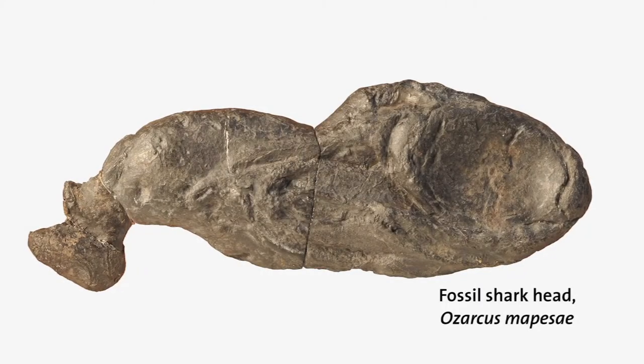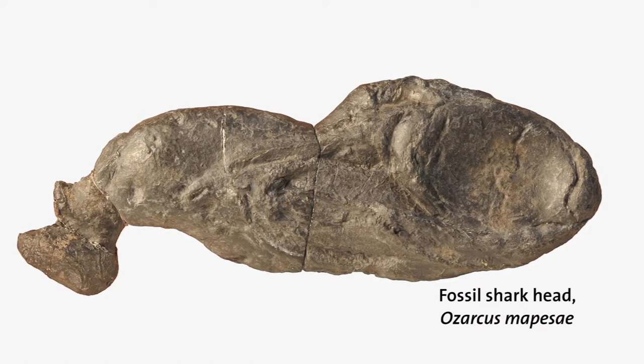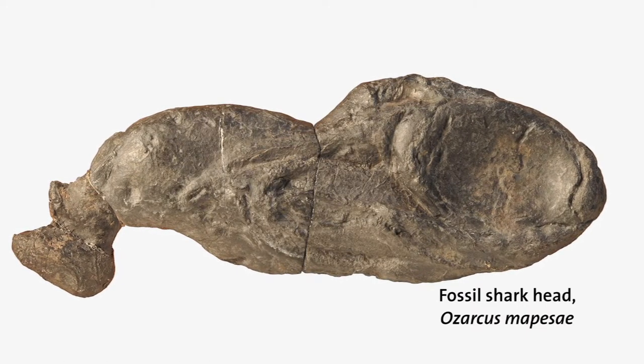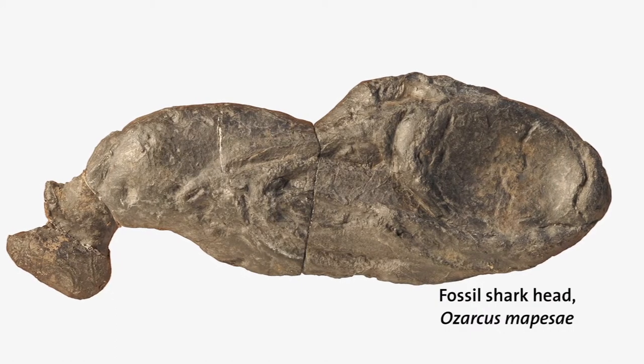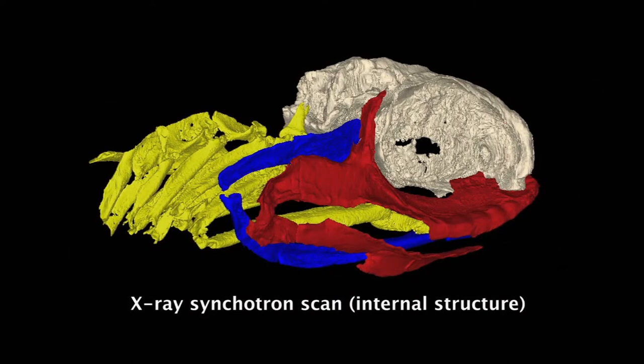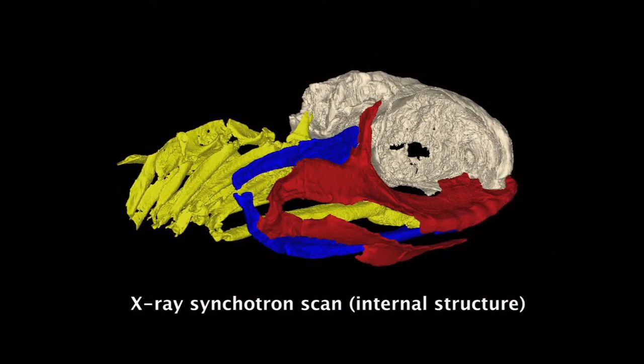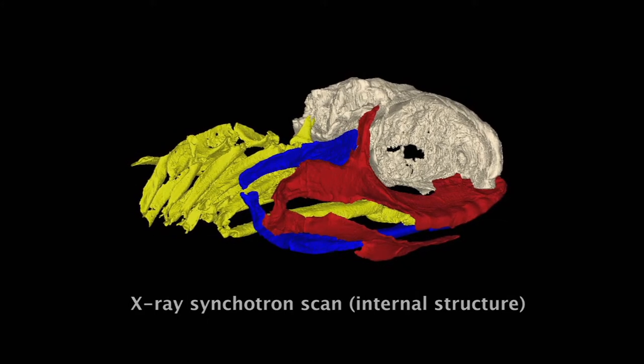This is the complete head of a little tiny shark. Inside this rock there's every little piece of all these gill arches and all the rest of the skeleton — the jaws and other things. Everything's preserved in exquisite detail, but you can only see it by scanning it and processing the scan using computer technology. And that's what we've been doing.